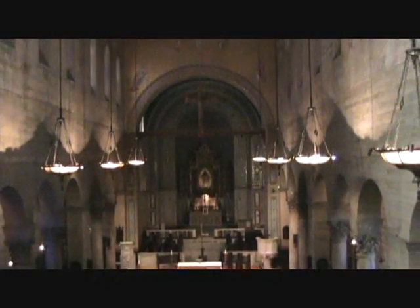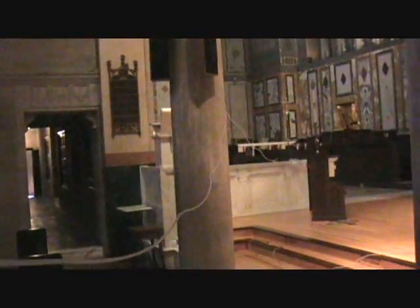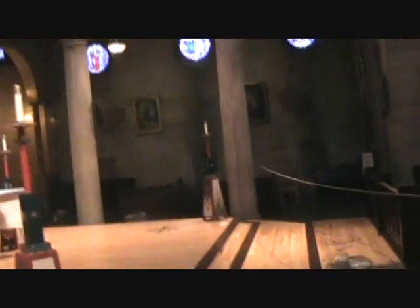Beautiful building — the architecture is just breathtaking. Now inside the church it's going to be very difficult to keep this gas afloat; it's three times heavier than air. You can see we've got tubing coming in through the doorway here that we were outside at.